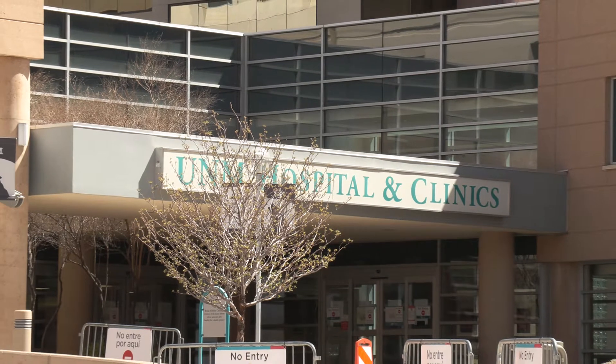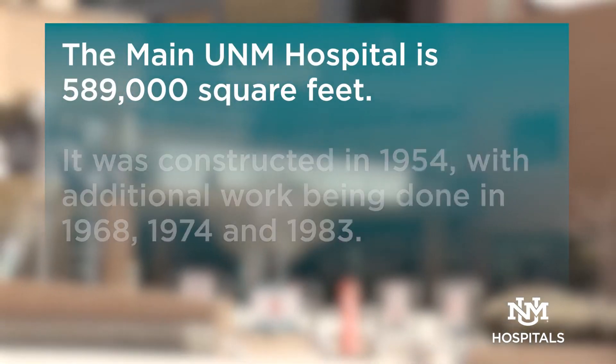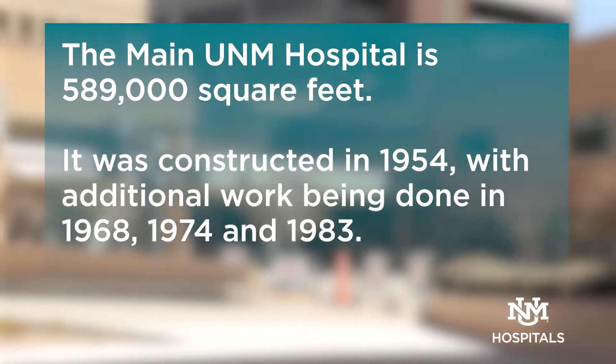UNM Hospital has three buildings that make up the central hospital complex. The main hospital is 589,000 square feet and was constructed in 1954 with major additions and renovations in 1968, 1974, and 1983.